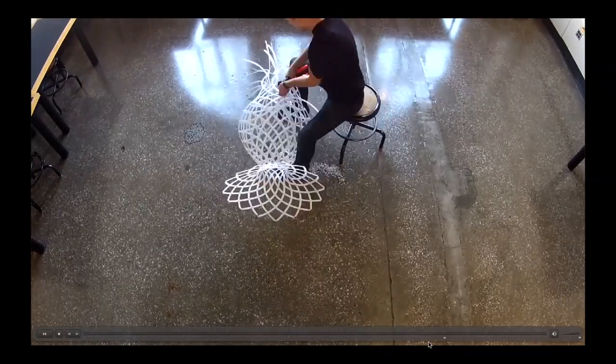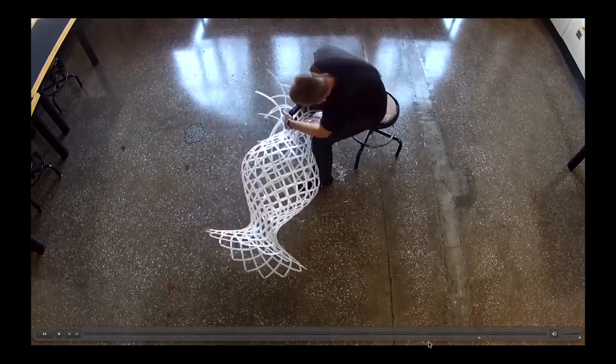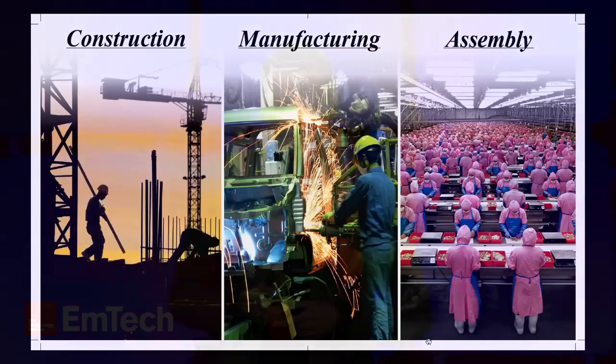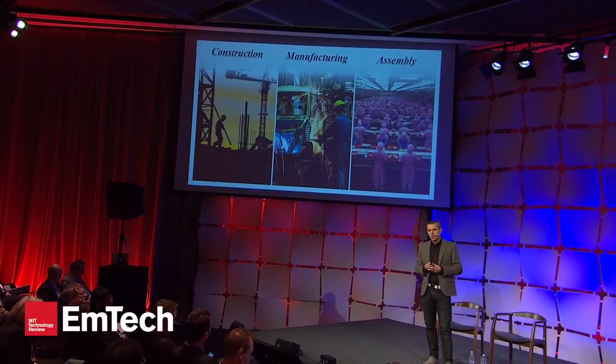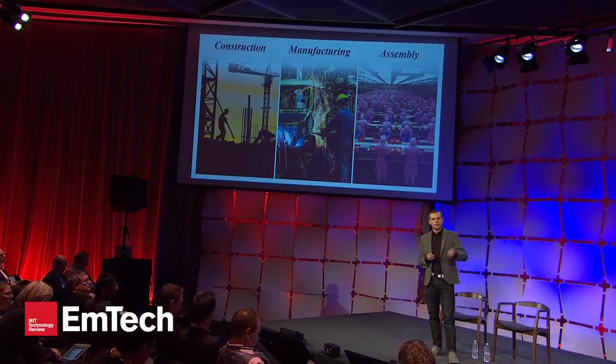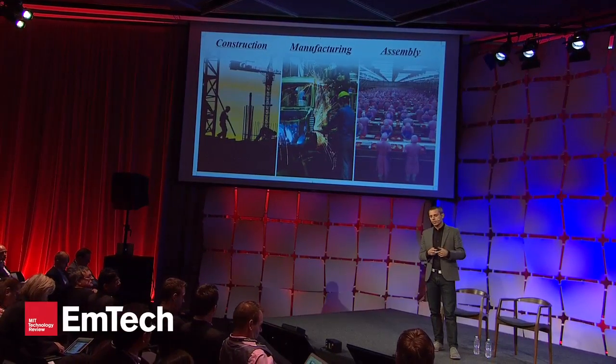We need a new vision for how computation can influence the assembly process. If we look at the industrial sector — construction, manufacturing, the assembly line, productization, infrastructure — all these sectors are predominantly brute force, with excessive amounts of energy, excessive human error, dangerous conditions, a lot of money, and a lot of time spent on the assembly process at the human scale.